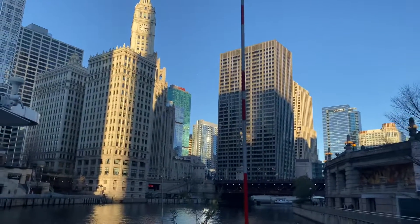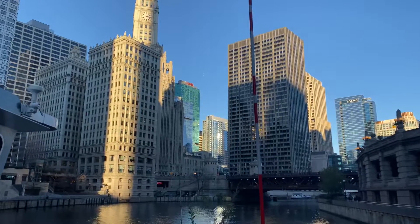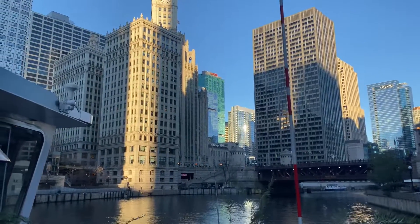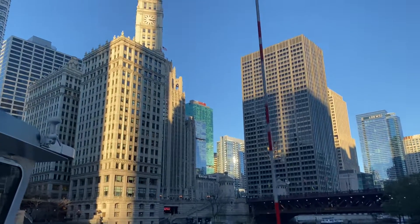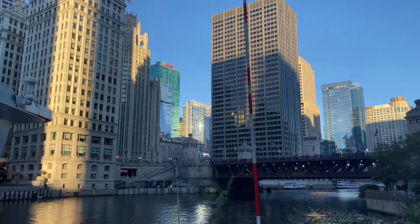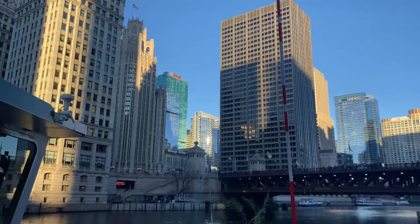Right next door is a building originally called the London Guaranteed and Accident Building, 1923. Back in the '40s, '50s, and '60s there was a very popular jazz club in the base called London House. The building has been renovated and is now a hotel called London House. If you ever have time while you're here, do visit the rooftop bar — great views. But now to our left, we're near Michigan Avenue.